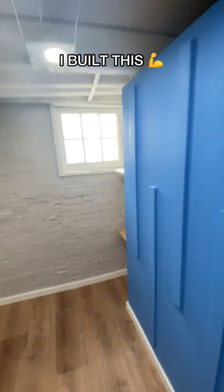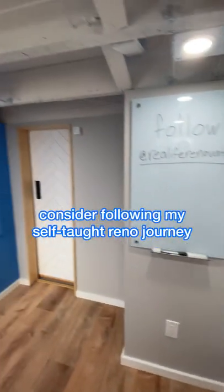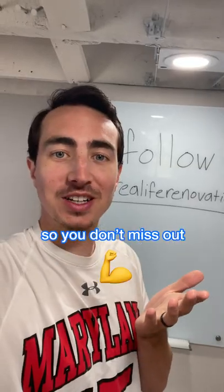And here it is — not one person helped me. I learned everything from YouTube, and honestly, you can too. If you find stuff like this interesting, consider following along the rest of my self-taught home renovation journey. I have a ton of cool projects on the way, so make sure you join my journey at RealLifeRenovation so you don't miss out.